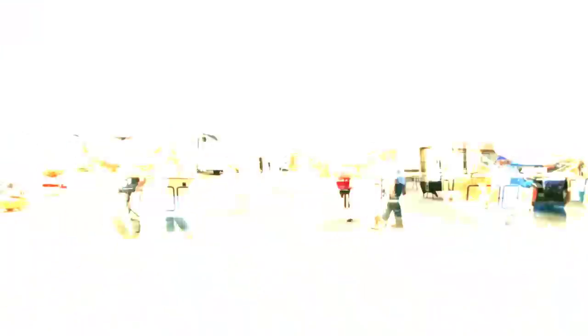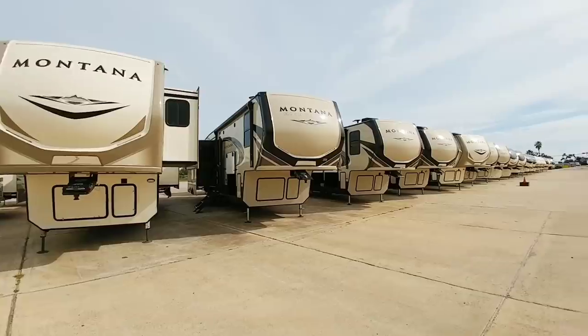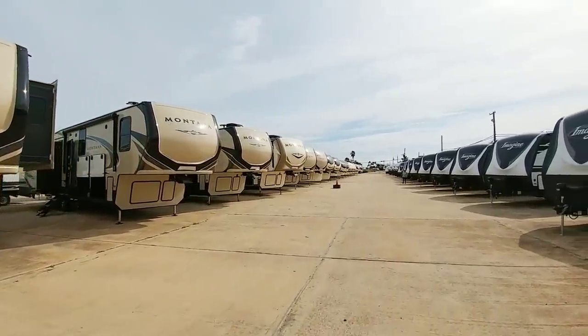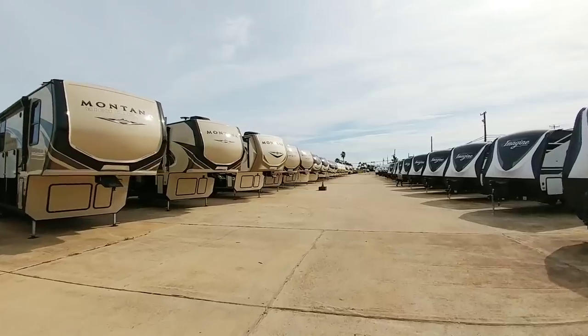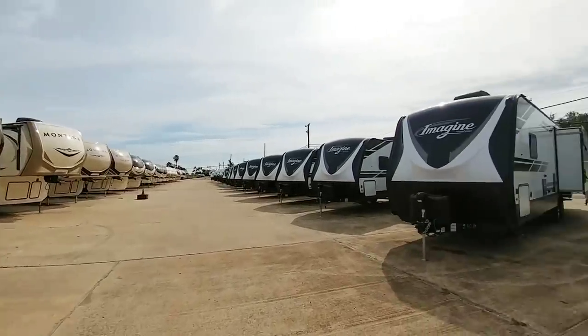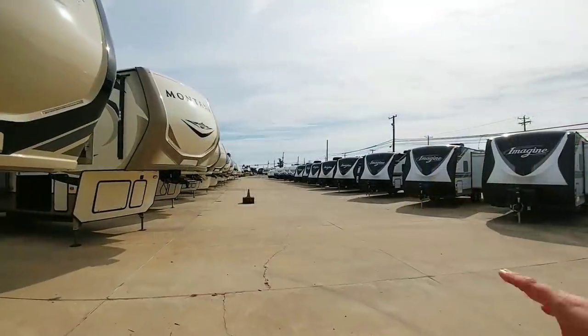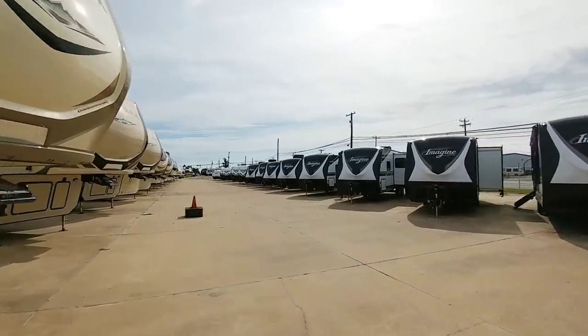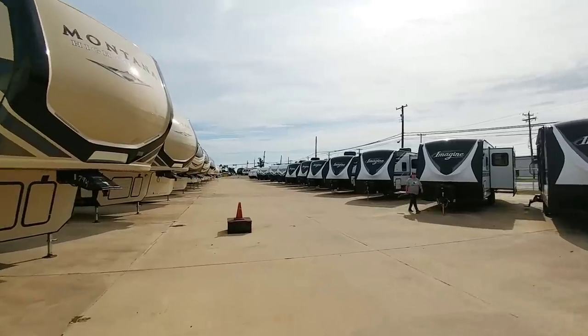That's some really solid advice. Thanks for having me out. Right here is kind of the row of fifth wheels — they have their Montana, Montana High Country, as well as Grand Design Solitude and Reflection. On this side they have their Imagine Series as well as their new Transcend Series, which is their stick and tin — essentially a wood frame, aluminum siding travel trailer.